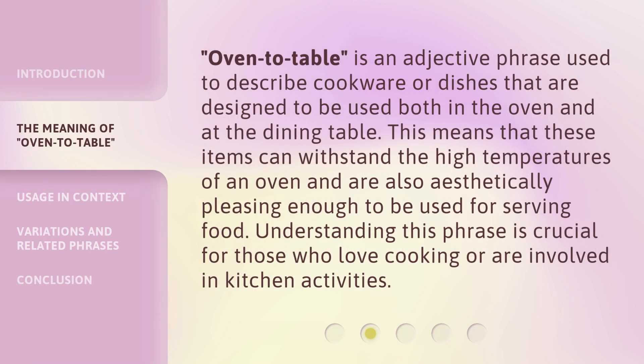Oven to table is an adjective phrase used to describe cookware or dishes that are designed to be used both in the oven and at the dining table. This means that these items can withstand the high temperatures of an oven and are also aesthetically pleasing enough to be used for serving food. Understanding this phrase is crucial for those who love cooking or are involved in kitchen activities.